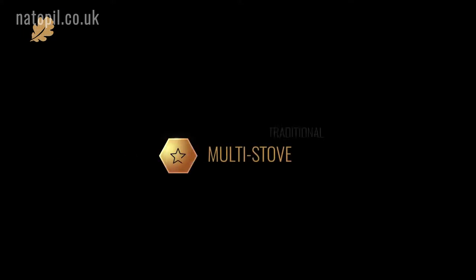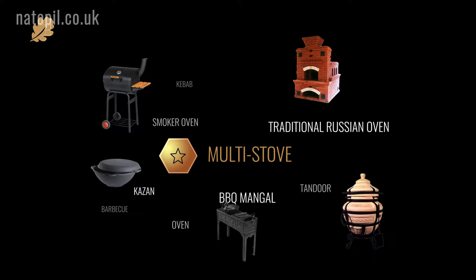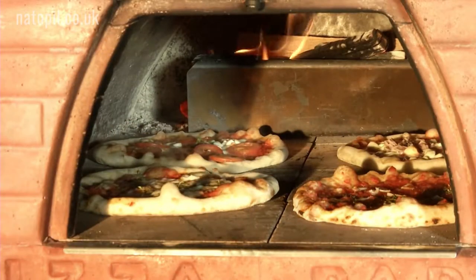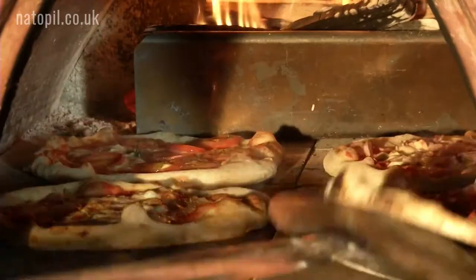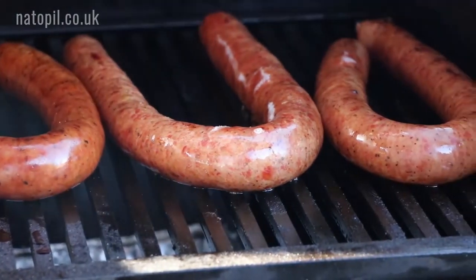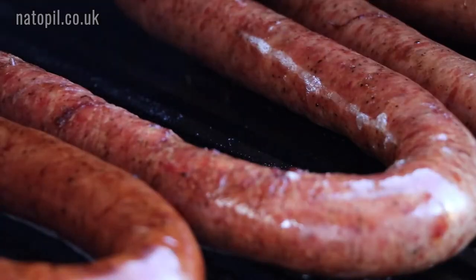A multi-stove unit can consist of a traditional Russian oven, a barbecue mangle, a kazan and hot plate in combination with a tandoor, smoker and pizza oven. The dancing flames in the fireplace will adorn any interior. We designed our multi-stoves together with professional chefs. The result is an oven that gives unprecedented levels of food preparation and intensity of flavor.